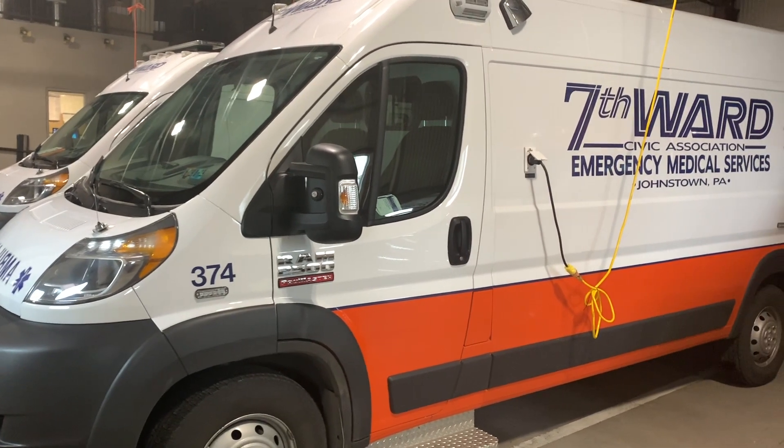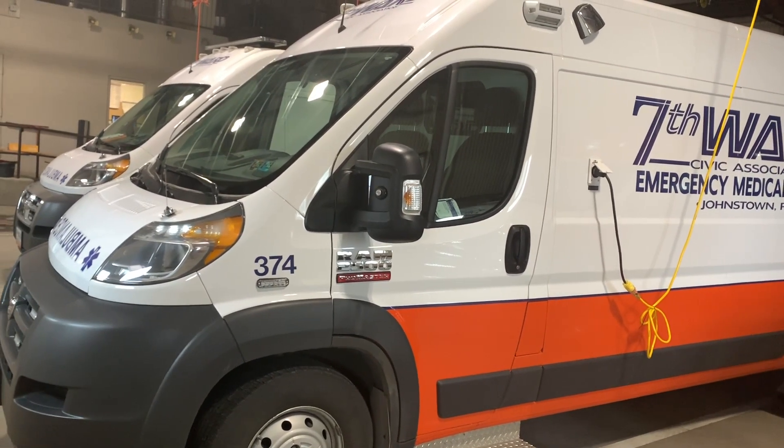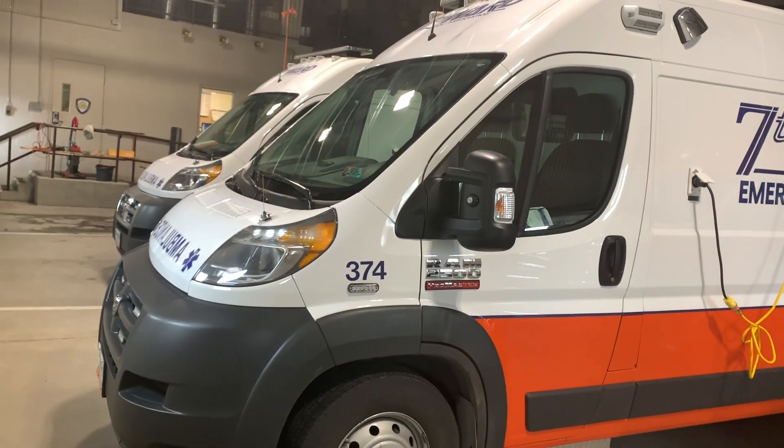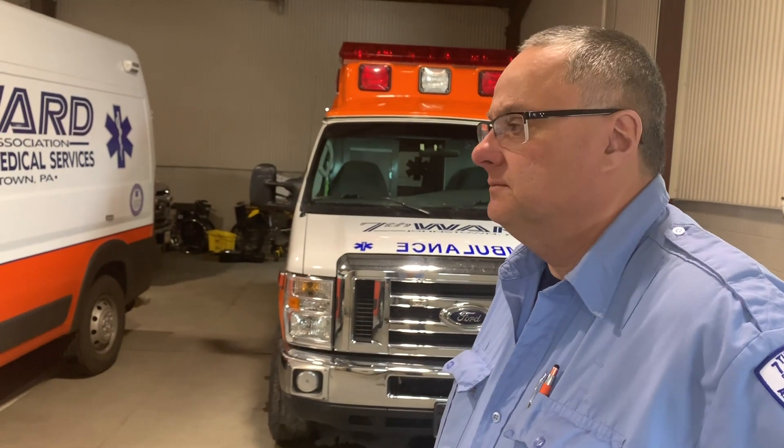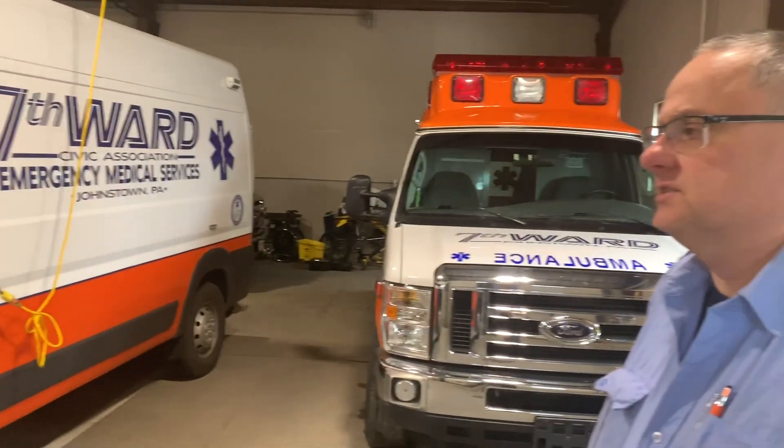Today we're here at 7th Ward Ambulance. They have two FR conversions here in their garage today. They've been running these for how long now? We have 25,000 miles on them. I think we've been running for six months.